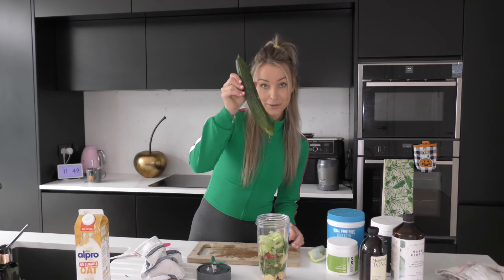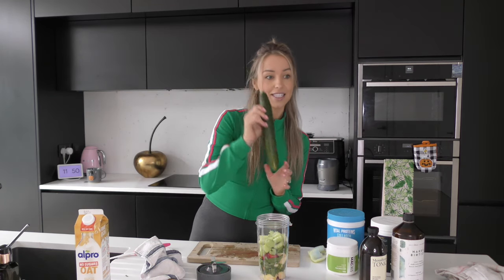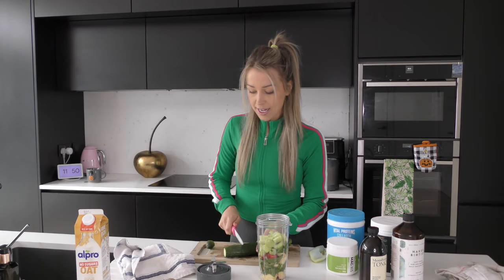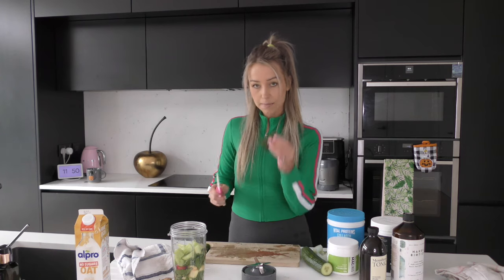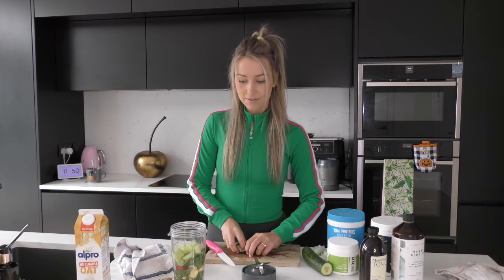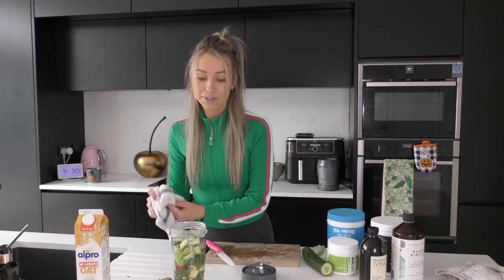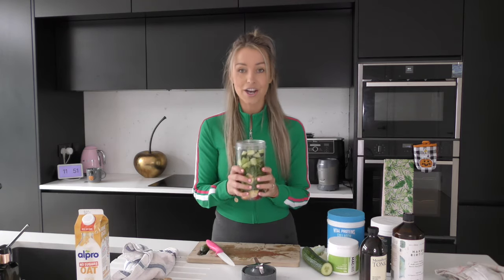Next is the cucumber. So we're going to chop up maybe a quarter of the cucumber and add that in. Love cucumber - it's another refreshing one. So we're just going to chop a little bit of that and voila. Look at all those greens - how good does that look?